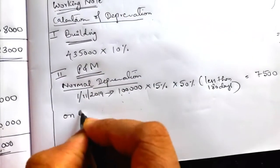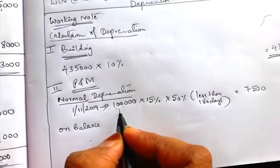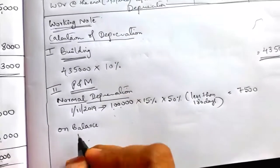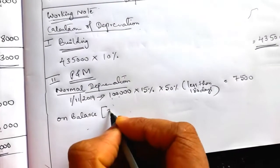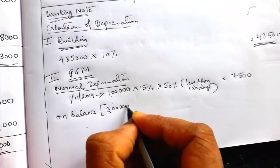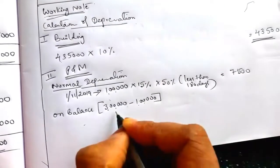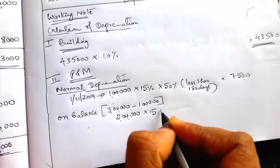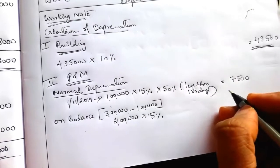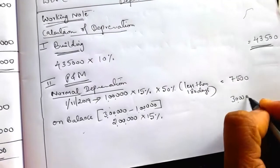Next, on balance: the written down value at the end is 3 lakh. Balance = 3 lakh − 1 lakh = 2 lakh. On 2 lakh, we charge full depreciation: 2,00,000 × 15% = 30,000.